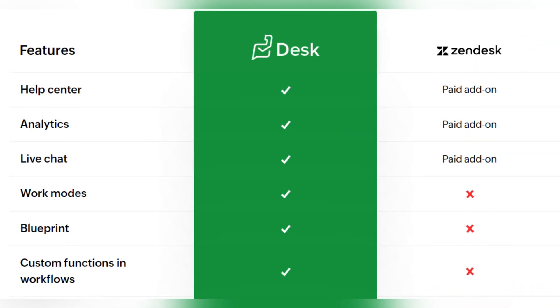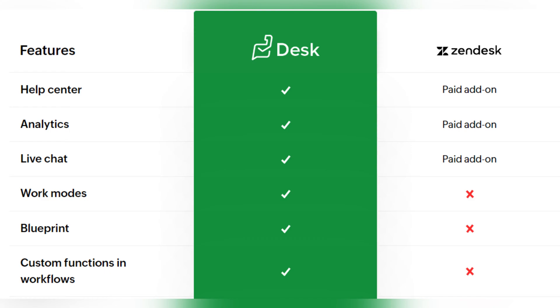Now let's compare the main features that are different in Zoho Desk and Zendesk, and see why Zoho Desk is the best alternative. Some features like help center, analytics, and live chat are paid add-ons in Zendesk, but they are already included in Zoho Desk pricing plans.